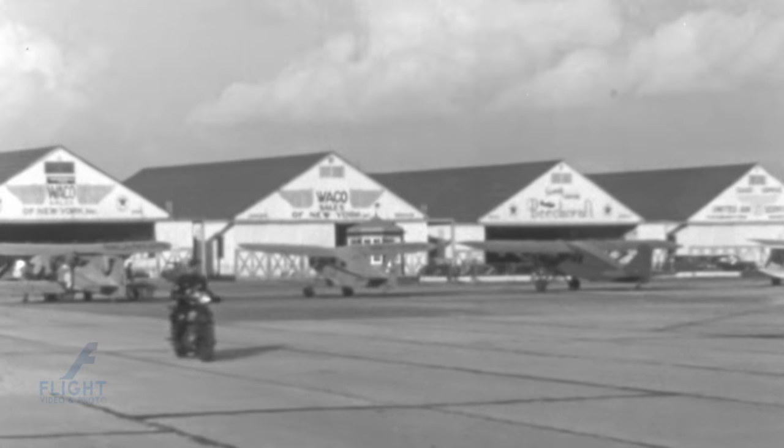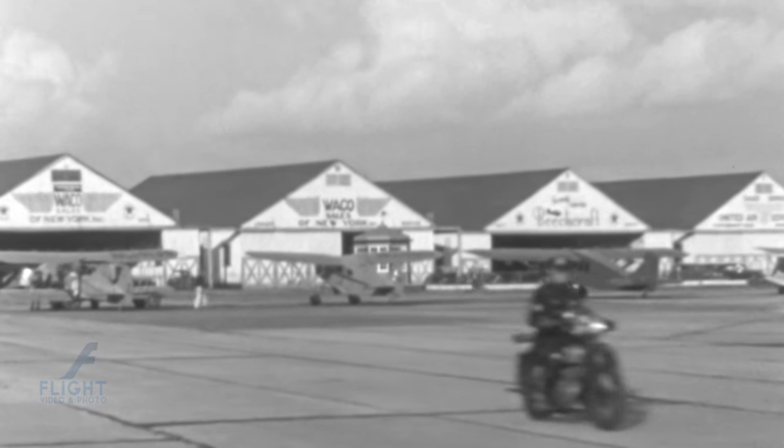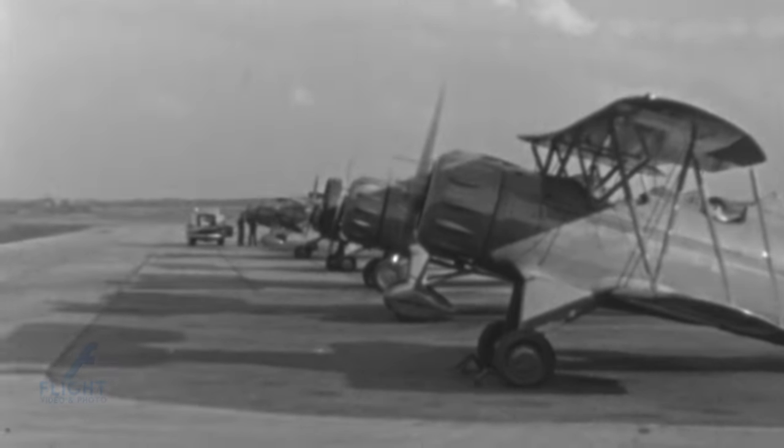Overall, the Waco YOC played a significant role in training countless pilots during World War II and left a lasting legacy as one of the iconic aircraft of its era.